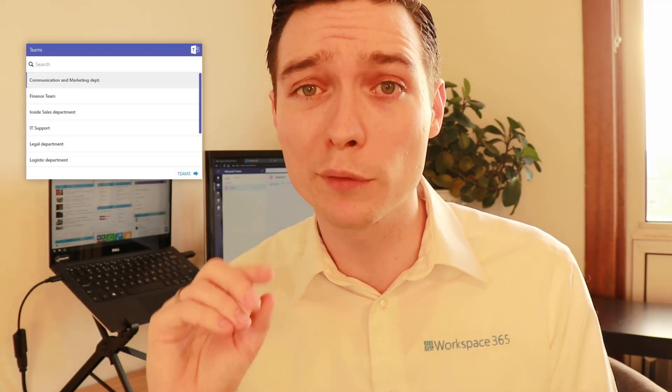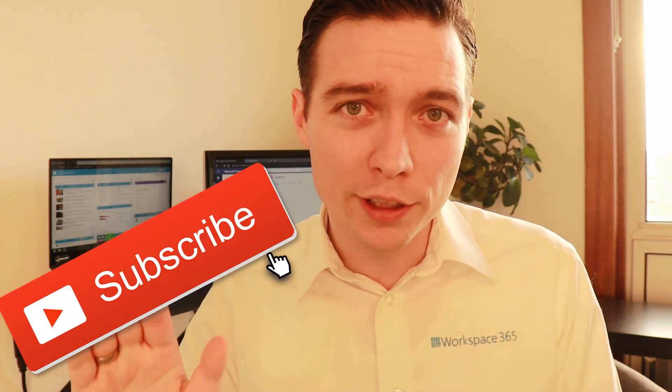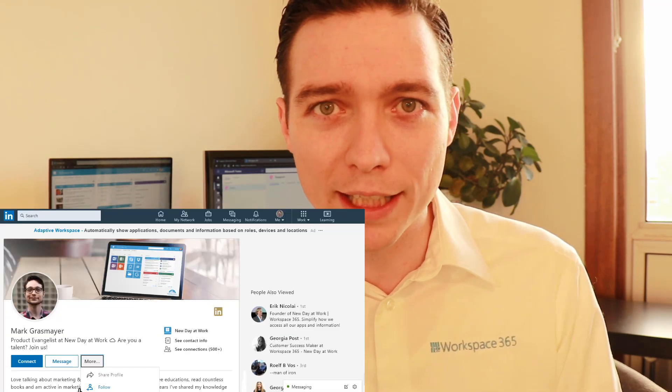That's it for this update. I hope you enjoyed it and I hope you are as thrilled as I am about the Microsoft Teams Live tab. Don't forget to subscribe to our YouTube channel or follow me on LinkedIn to receive the release announcements of Workspace 365. Thank you for watching and goodbye!